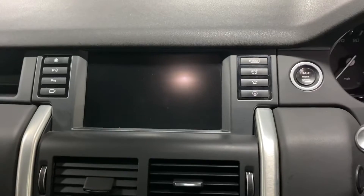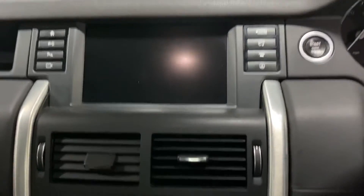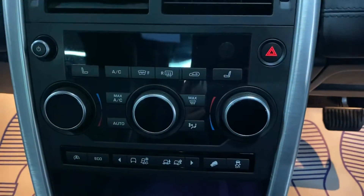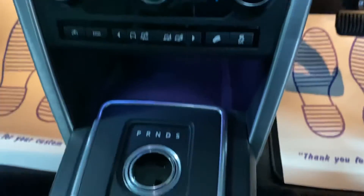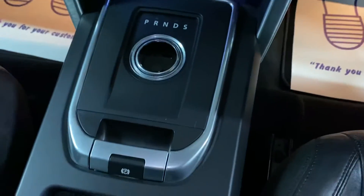All your media, reverse camera, and navigation all pop up on the screen. You've got dual climate control, heated seats - the rear seats are also heated and those are controlled from the back. Then you've got your ZF gearbox and electronic handbrake. The passenger seat is all in nice order also.